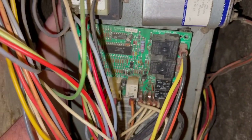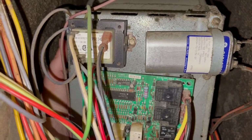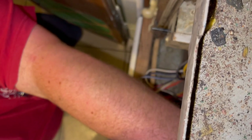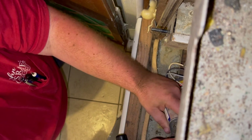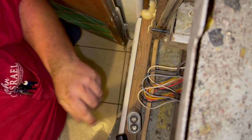We got a blower motor that's just humming. It spins, but it feels like it might be a little stiff. We'll check the capacitor first. Looks like it's the original capacitor — it's a GE. The 12.5 capacitor, but I don't think that's going to be the culprit.